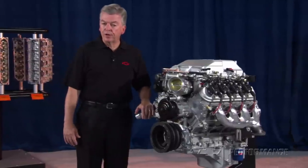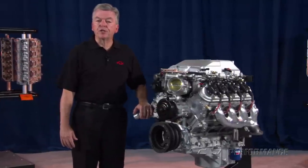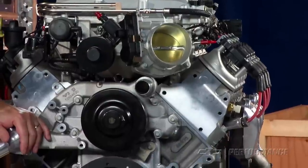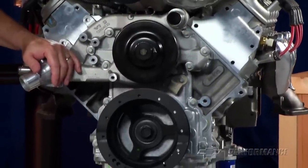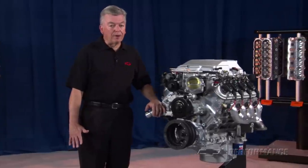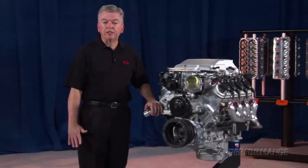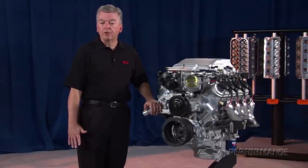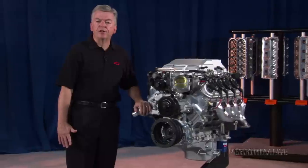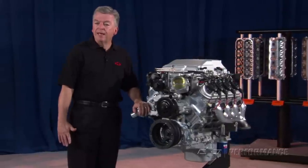Because of the supercharger configuration, GM Performance Parts Engineers have developed an application-specific LSA FEAD, or Front End Accessory Drive, that provides all of the brackets, pulleys, tensioners, alternator, power steering pump and reservoir, installation hardware, and heavy-duty serpentine belt drive.